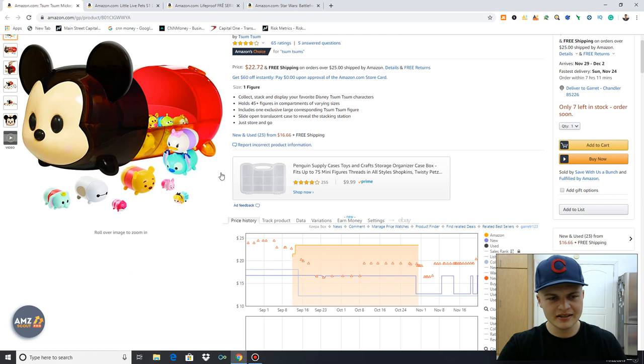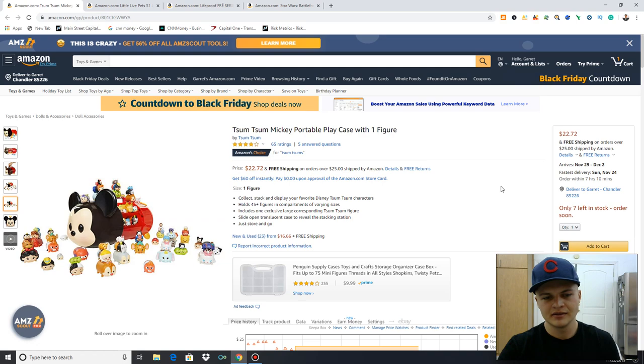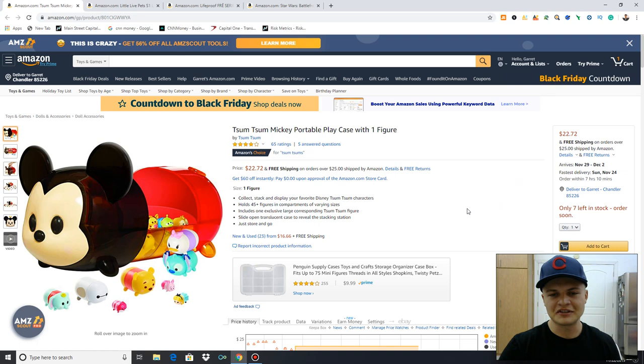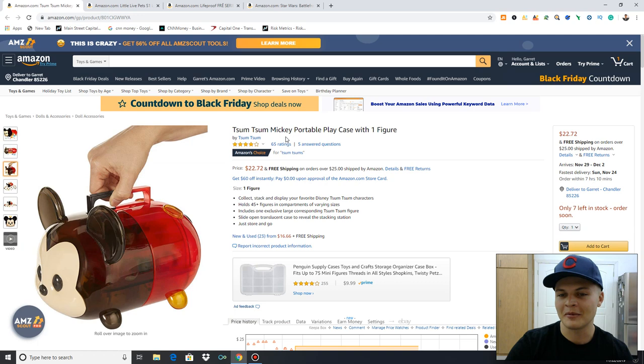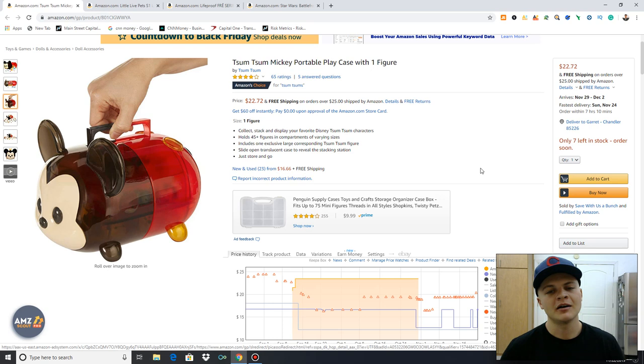I got a ton of these little Tsum Tsum things for like $3 at Bed Bath & Beyond, selling them for like $20, making about $6 profit. It's a little Mickey portable play case with all the little figures — actually pretty big. They were marked down plus an extra 75% off at Bed Bath & Beyond. I think they're getting ready to close. Definitely a store on my radar — especially if they do close down locations, they will be liquidating their inventory. There's great opportunity when stores do that.